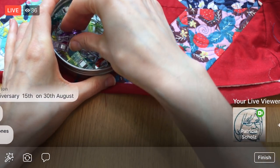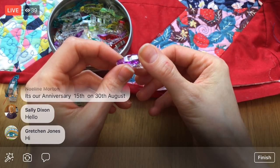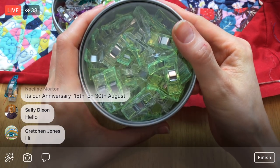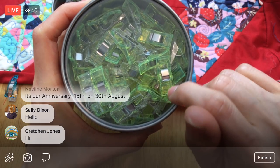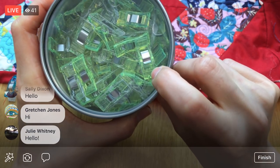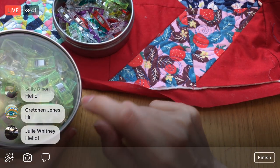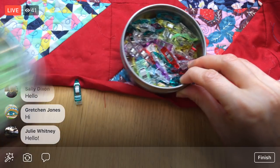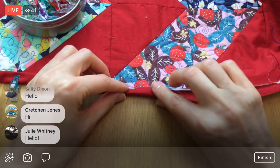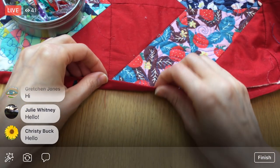I'm using just the mini wonder clips — I use them instead of pinning. I'm pretty sure I'm going to run out though. I have this one container and then a little bin of the normal full-size wonder clips. They also make really big ones, but I don't have any of those. I think we'll probably get at least halfway around with these wonder clips.